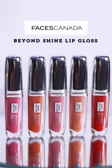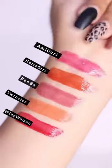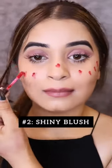Three ways to use the newly launched Beyond Shine lip gloss, which has a luxurious glossy finish and is available in five stunning shades. One: apply on lids to get those Hollywood glossy eyes — add some mascara. Two: apply on your cheeks to glow like a goddess.